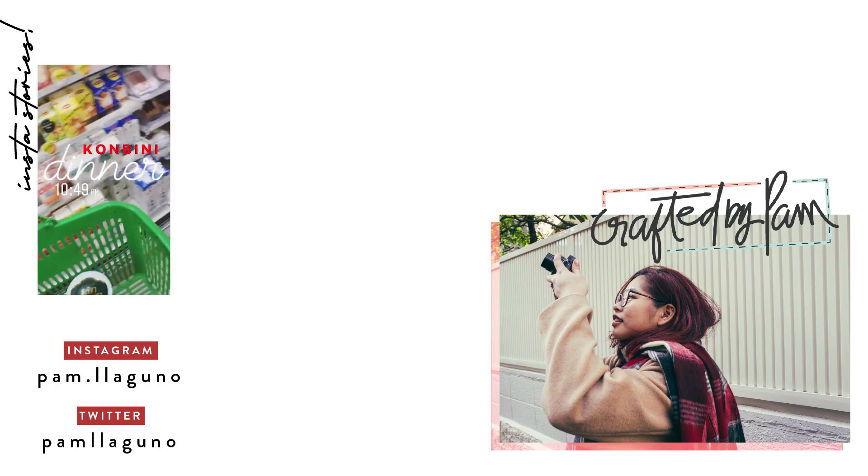I just got back from the convenience store, Family Mart, and I bought a lot of stuff because I'm so hungry. There were a lot of interesting things there so I just bought all that I wanted. I'm just walking back to my hotel — or I guess home? It's not really a hotel, but it's so nice. It's so cold and so nice.